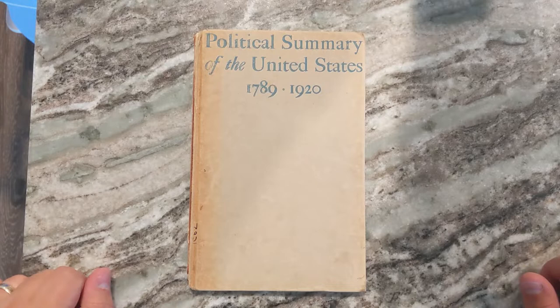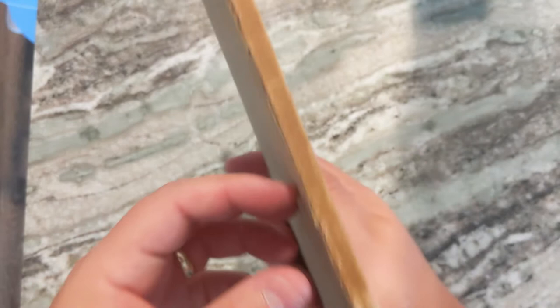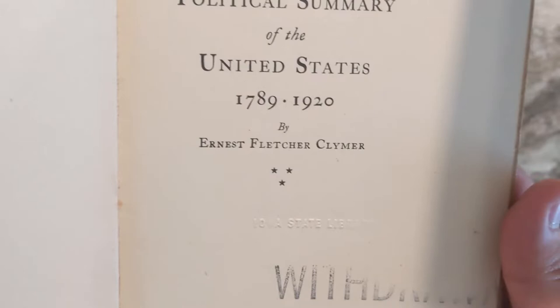I came across this book that is 102 years old. It says 'Political Summary of the United States from 1789 to 1920.' Very old book — you can tell just by the feel of it. It's in pretty good shape considering it's 102 years old, and it's from somewhere at Iowa State Library in Des Moines, Iowa.